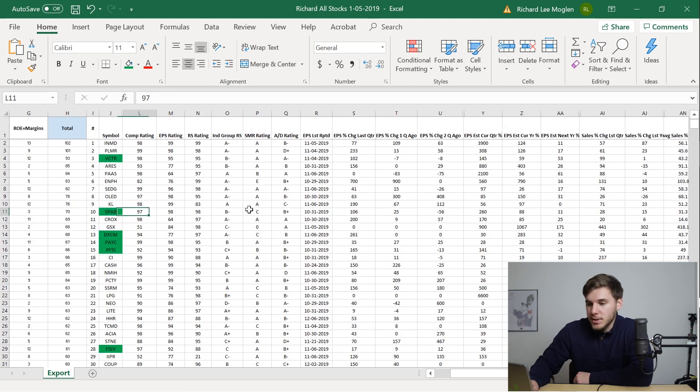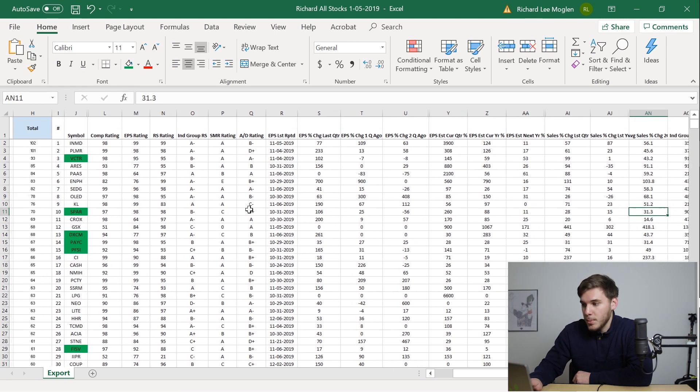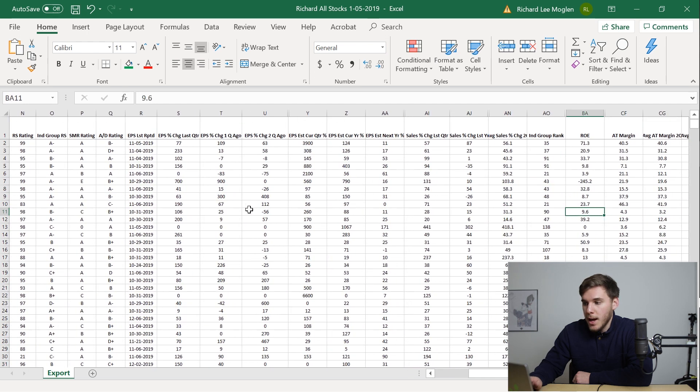Now looking at SPAR, you can see good IBD ratings, excellent EPS growth last quarter, and the estimates are up 260% for the next quarter — so that's very, very good. The sales are up, which is a good thing to see. However, its return on equity is kind of lower than that 17% mark that I would like it to be.